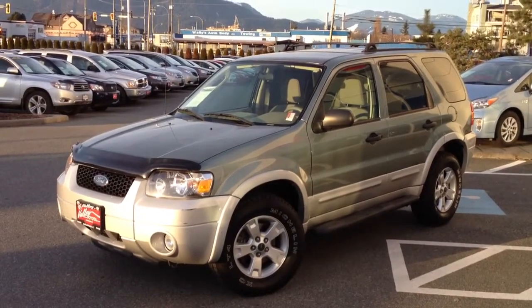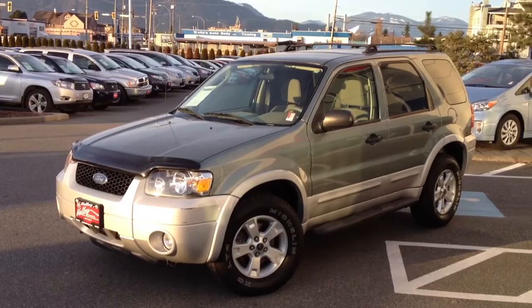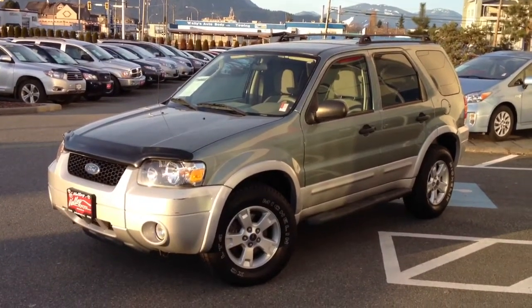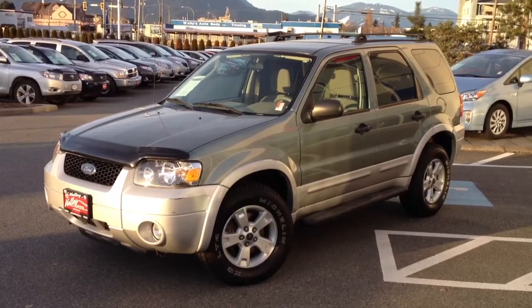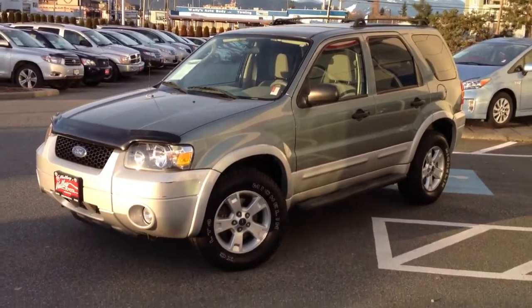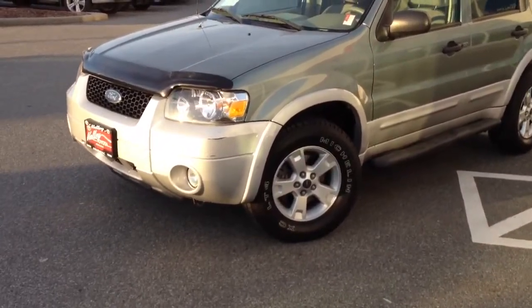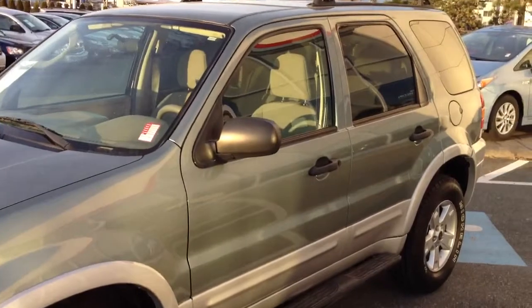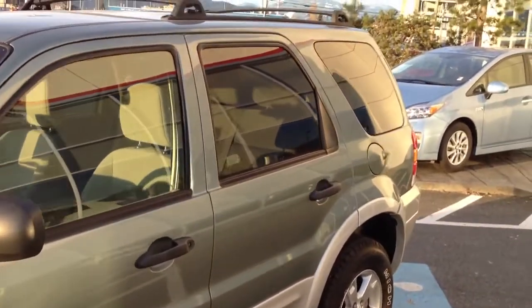Welcome to Valley Toyota Scion. Today we're excited to show you this 2007 Ford Escape XLT, stock number 13097B. Priced at $11,980, this Ford Escape has 108,000 kilometers on it. It's a V6 4x4 and it's in quite good condition as we walk around. I'll show you a little bit more about it.